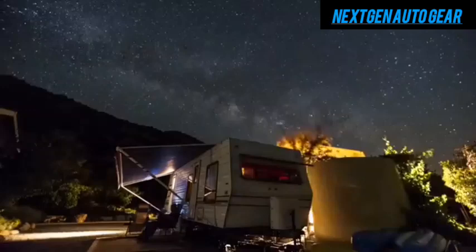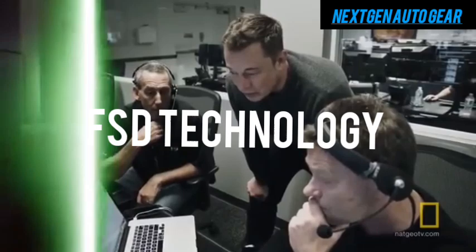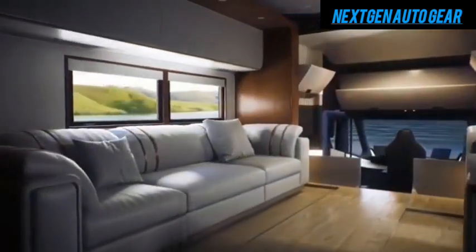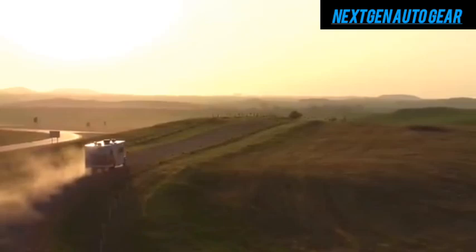Additionally, Tesla's reputation for innovation and reliability further bolsters its appeal. With features like FSD technology, off-grid capabilities, and a 400-mile range, Tesla's motorhome offers unparalleled value.